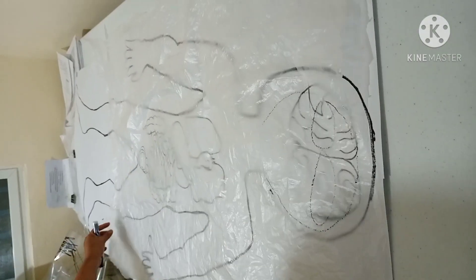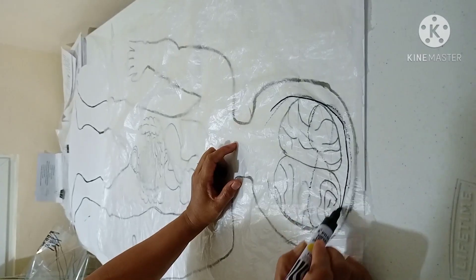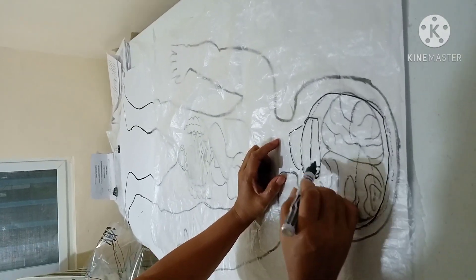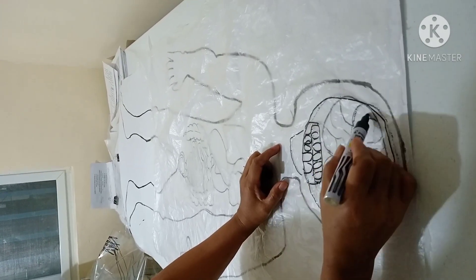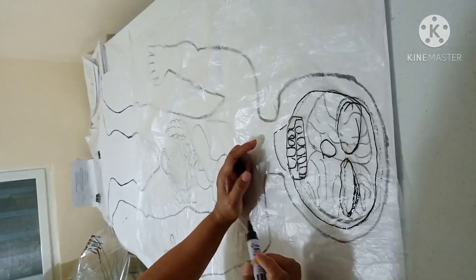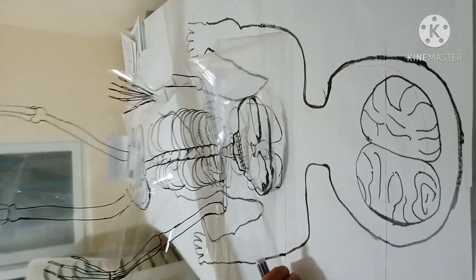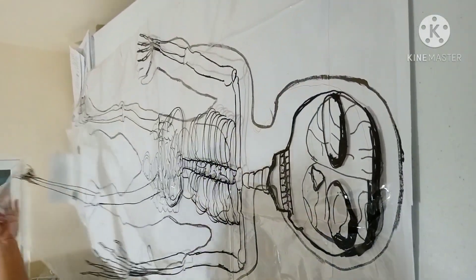For Human Body Model 2, get a clear plastic cover with the same size as the paper used in Human Body Model 1. You may use a full plastic cover or clear sandwich bags available at home. Place the plastic sheet on top of Model 1 and draw the bones as shown in Figure 2.